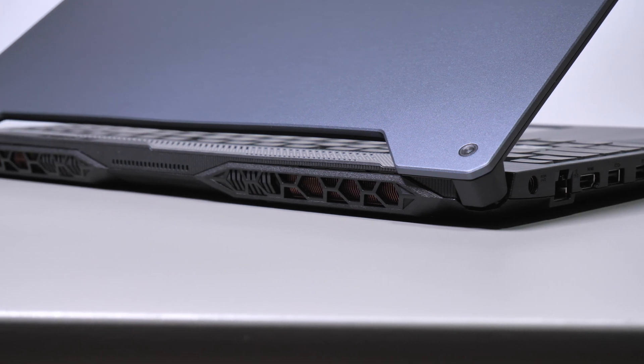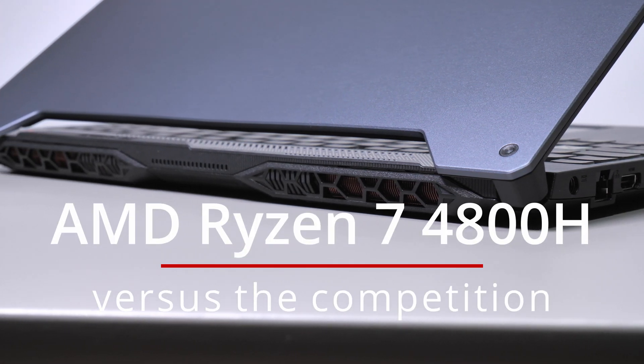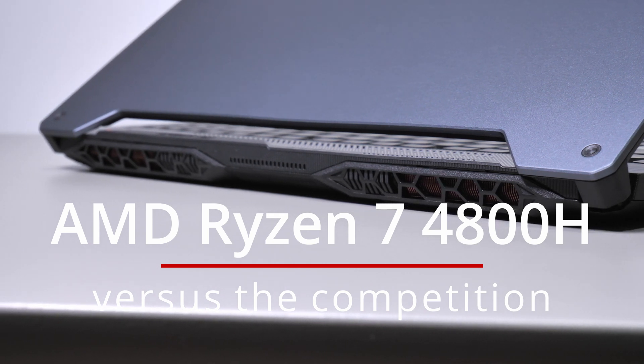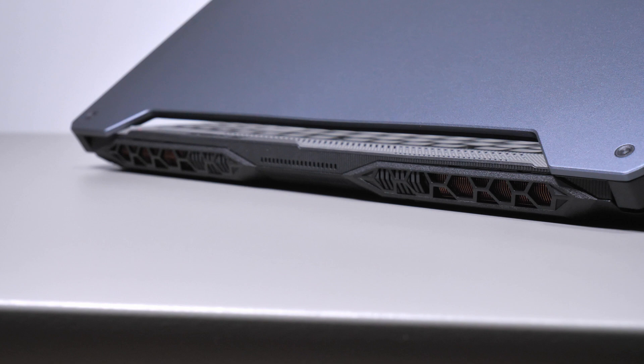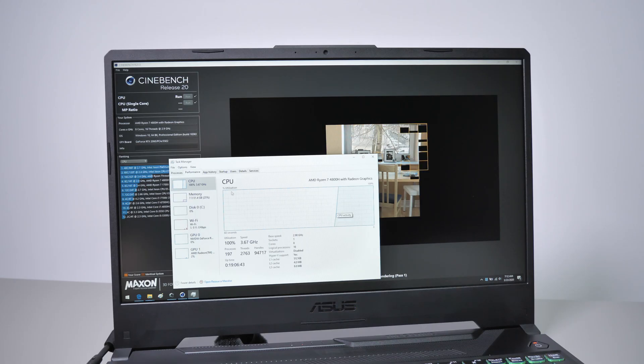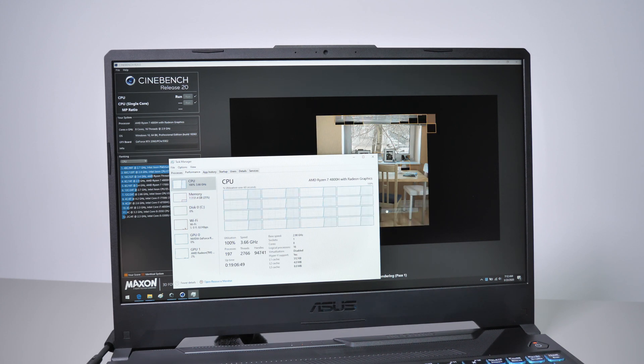Hey everyone! In this video we're going to have a look at how the AMD Ryzen 7 4800H processor fares against the mid-tier option in the same family, the Ryzen 5 4600H, in benchmarks, in games and in real-life use. We'll also look at how these two compare to a couple of other platforms included on mid-tier performance laptops such as the Ryzen 3000 series or the 9th gen Intel Core i9, i7 and i5 processors.